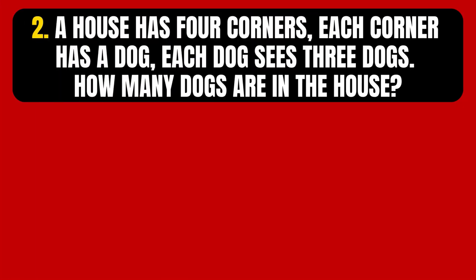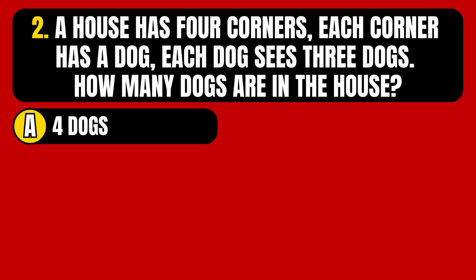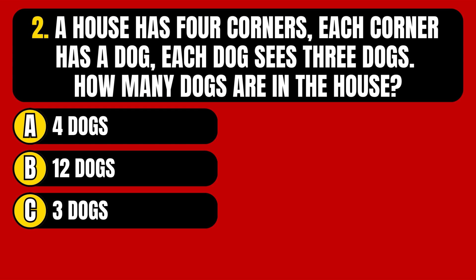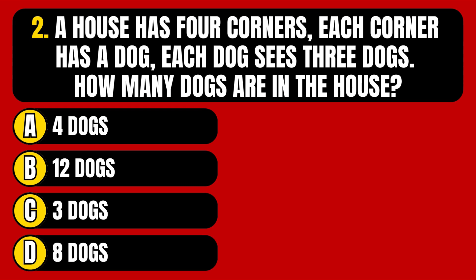Question number 2. A house has four corners, each corner has a dog, and each dog sees three dogs. How many dogs are in the house? Option A: Four dogs. Option B: Twelve dogs. Option C: Three dogs. Option D: Eight dogs.